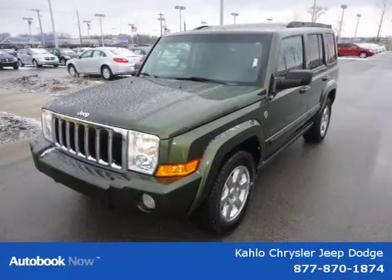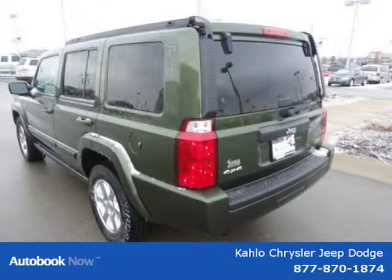This 2007 Jeep Commander is located in Noblesville, Indiana and had 45,953 miles on it.